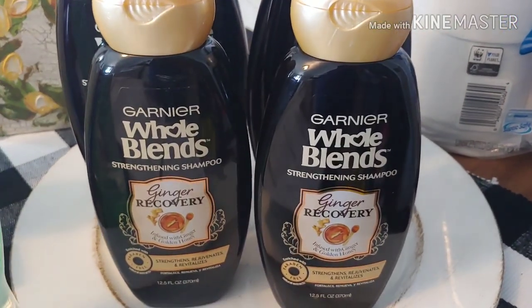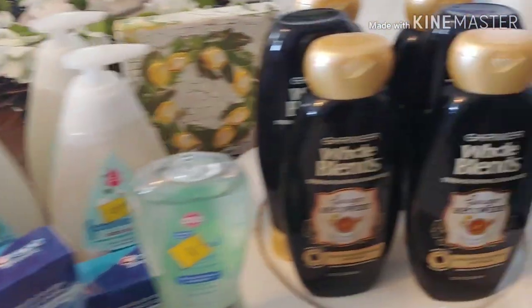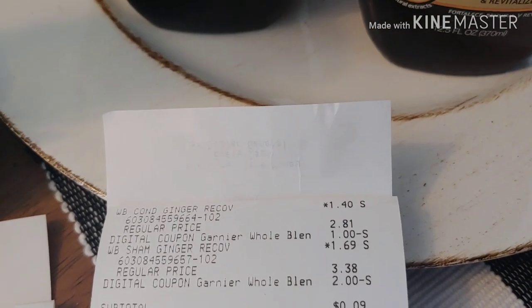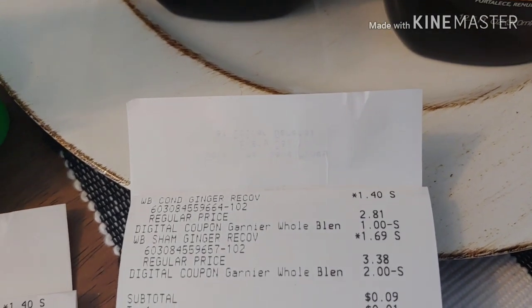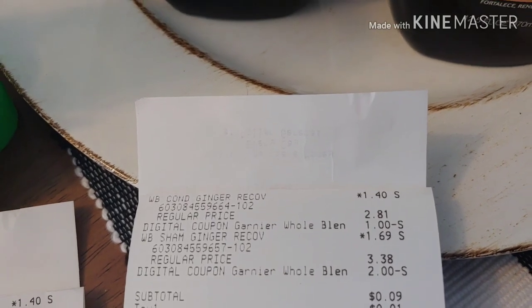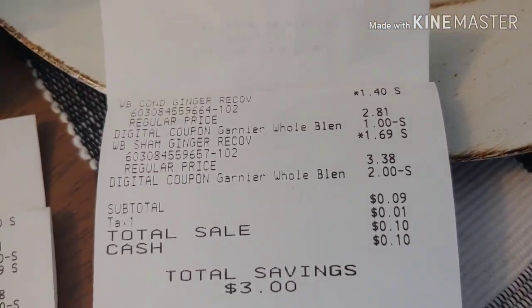The Hope Lens — I ended up buying several of them on my different accounts, so I did separate transactions. I ended up paying 9 cents for a set of the Hope Lens. The conditioner is $1.40 and the shampoo is $1.69. With the $1 digital attached to the conditioner and the $2 digital attached to the shampoo, I ended up paying 9 cents out of pocket. I did that several times.